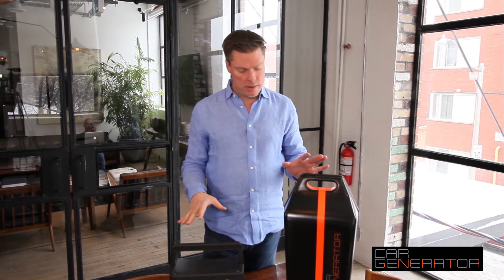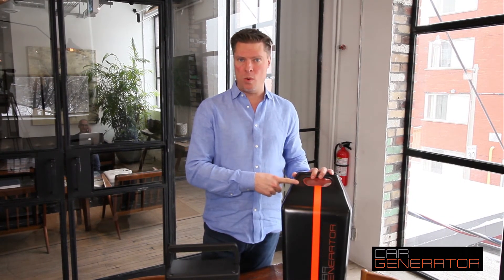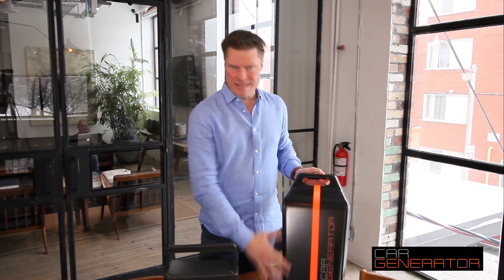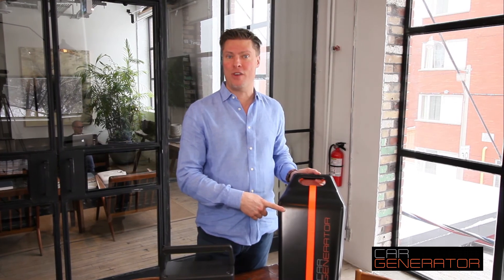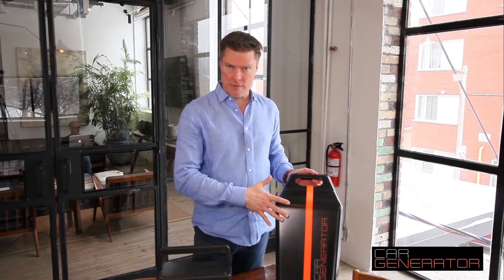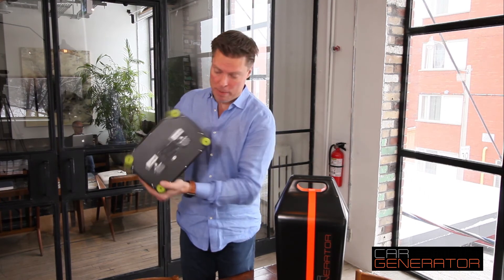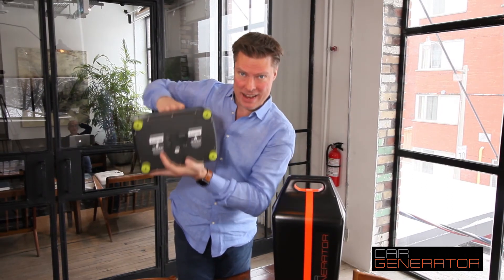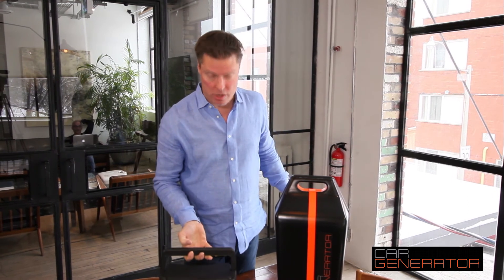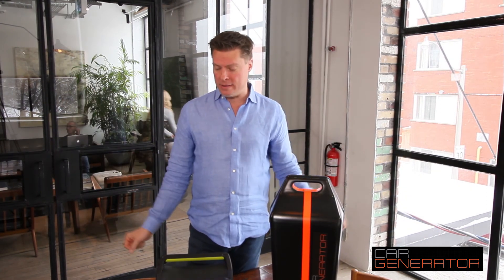The third difference is that the Car Generator runs in the rain, snow, or ice — it's built for it. Inside is a commercial-grade thousand-watt pure sine wave inverter that produces clean power just like you get from the grid, right from your car. The Yeti, on the other hand, has a warning on the bottom that says do not get it wet — it cannot go out in the rain or snow. The Car Generator is completely waterproof, weatherproof, and built for use in snow, rain, ice, and bad weather.